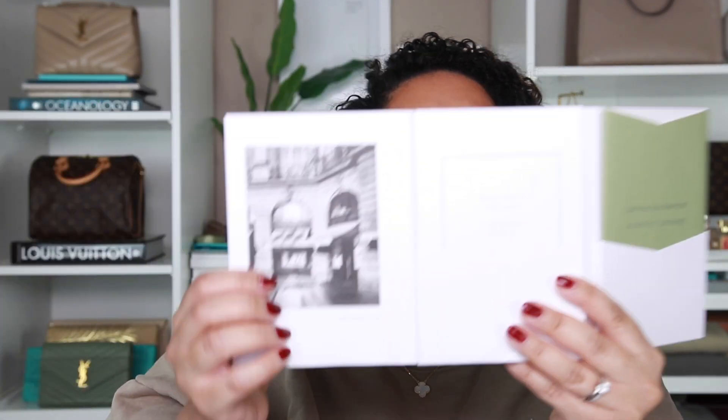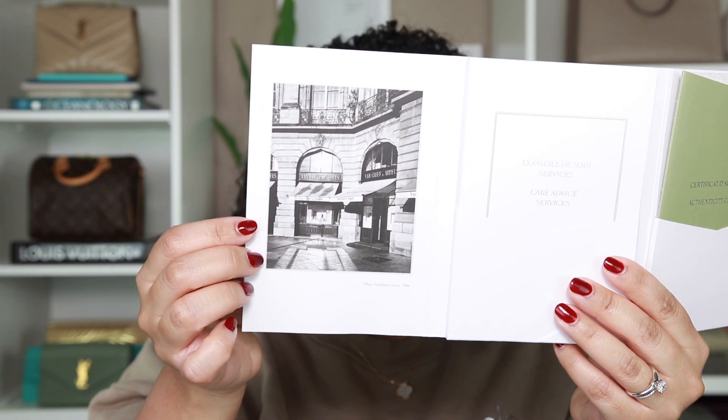I just love their packaging — Van Cleef packaging is so nice. It opens like this, and I think this is a picture of the original VCA store, maybe New York. You get a little booklet that tells you how to take care of your piece, and then there's your certificate of authentication for whatever you purchase. You can put both of these in your safe or safety deposit box. And then I got some chocolates — a little light chocolate here.